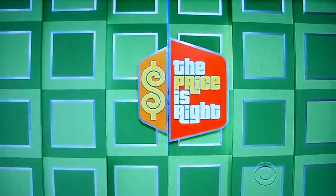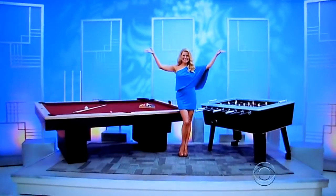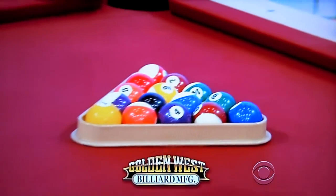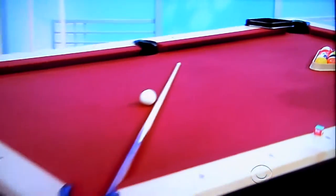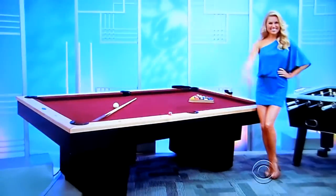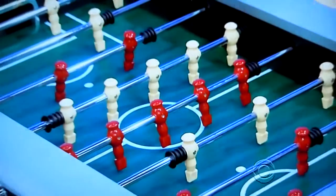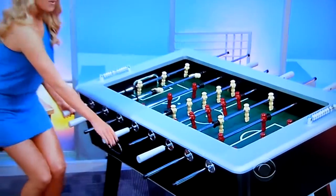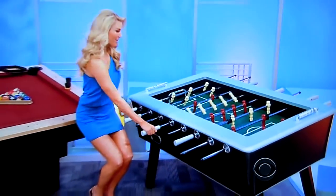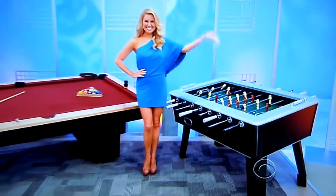George, what do we have for aspiring actresses right here? Tatiana, how about a cool new game room? This pool table from Golden West Billiards combines solid construction with a unique, modern design. Accessory package included. And this foosball table features chrome-plated hollow rods and double-wide top rails for a stadium feel. Two balls included. Back to you, Tatiana and Drew.